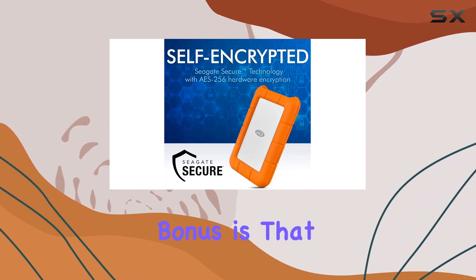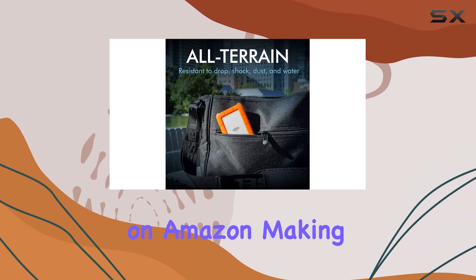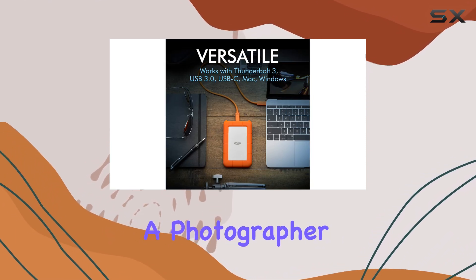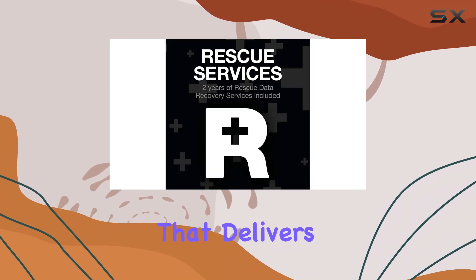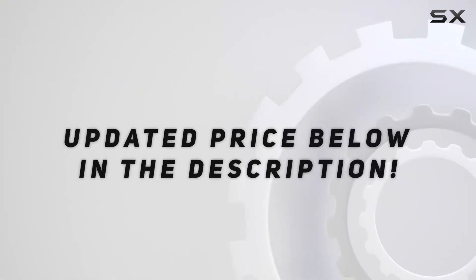Plus, the added bonus is that it's currently available at a modest discount on Amazon, making it an even more attractive option for anyone looking for reliable, portable storage. Whether you're a photographer, a traveler, or just someone who needs a dependable hard drive, the LaCie Rugged is a standout choice that delivers on its promises. Check out the video description for an updated price.